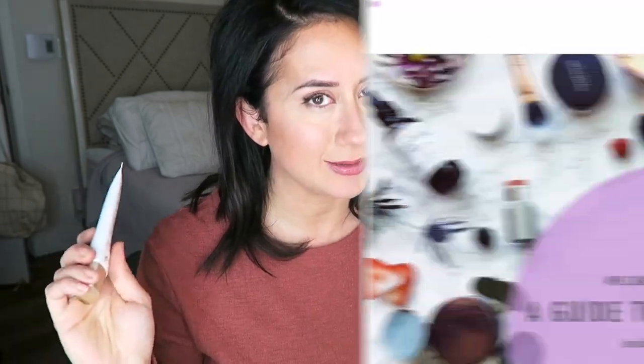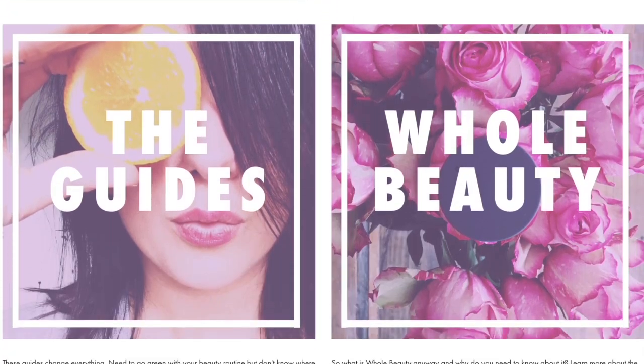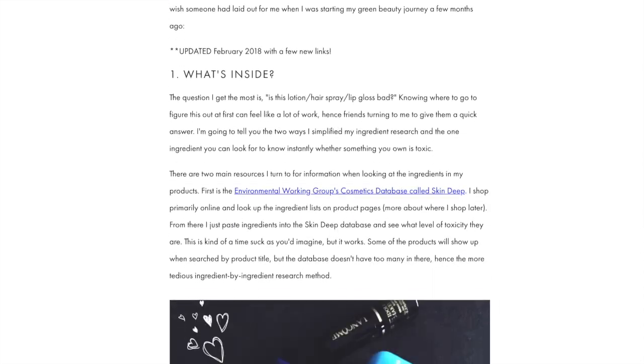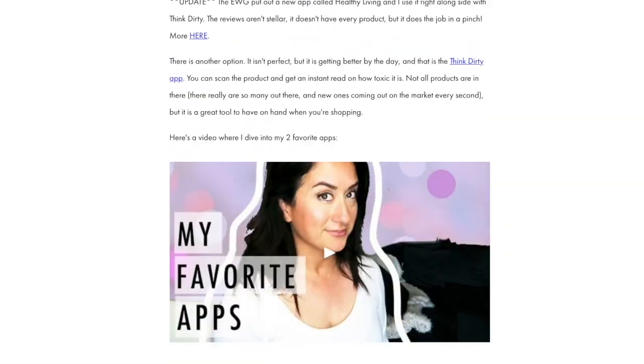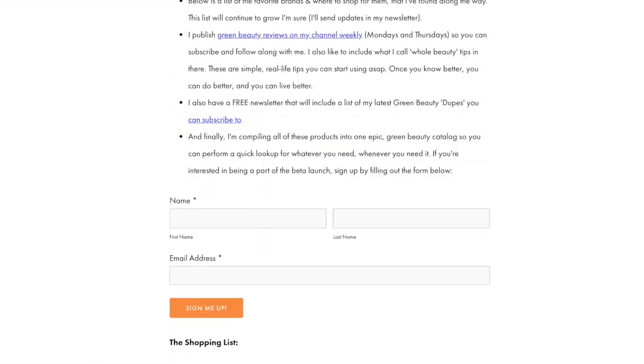Heads up: if you're going from toxic to non-toxic and have no clue where to start, check out my free green beauty guide back on the website — it's the one-pager I wish I had when I first started out. In the meantime, don't forget to like this video and make sure you subscribe so you never miss another one.